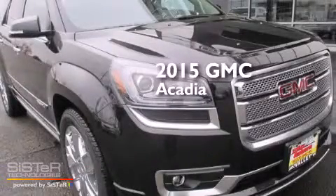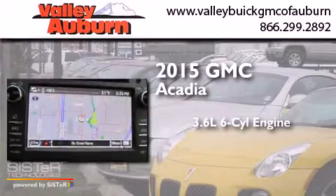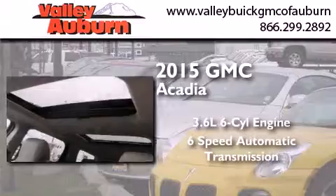This is a brand new 2015 GMC Acadia. It features a 3.6 liter, 6-cylinder engine, a 6-speed automatic transmission, and all-wheel drive.